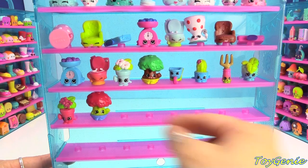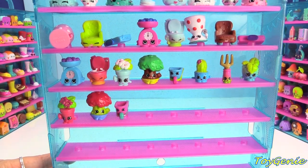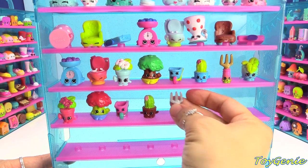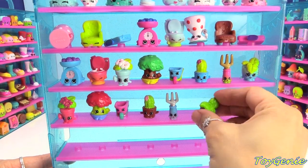Continuing the Garden section: Tiny Tree in red, Will Barrow in pink, Prickles in brown and green, Pita Fork in blue and silver, and then we have Minty in purple.